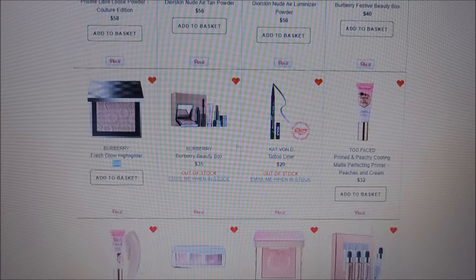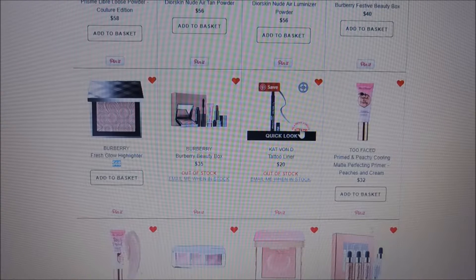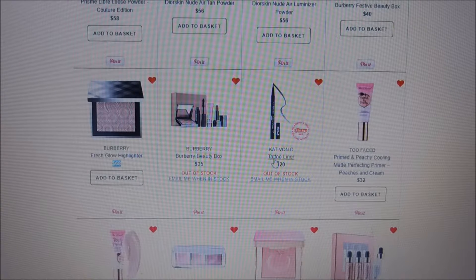The Kat Von D tattoo liner is just another liquid liner I'd like to try. I've heard really great things about it and it's an Allure best beauty product. It's not that expensive and I love Kat Von D products.